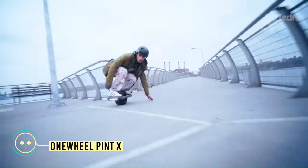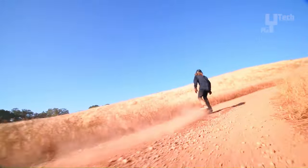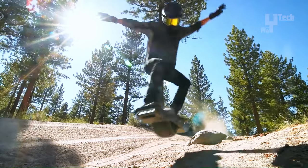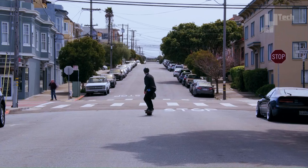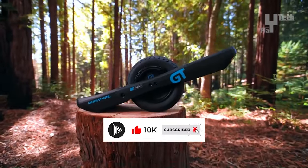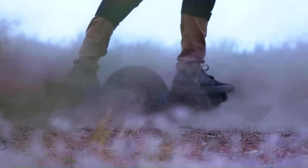The OneWheel Pint X, crafted by Future Motion, is an electric self-balancing unicycle, succeeding the OneWheel Pint with notable enhancements. Featuring a higher top speed, extended range, and a more robust motor, it promises an improved riding experience. Powered by a 750-watt electric motor, the Pint X can reach speeds of up to 18 miles per hour and cover distances of up to 12 miles on a single charge, tackling inclines of up to 20%. Equipped with Bluetooth connectivity, riders can seamlessly pair it with their smartphones to track rides and customize settings.